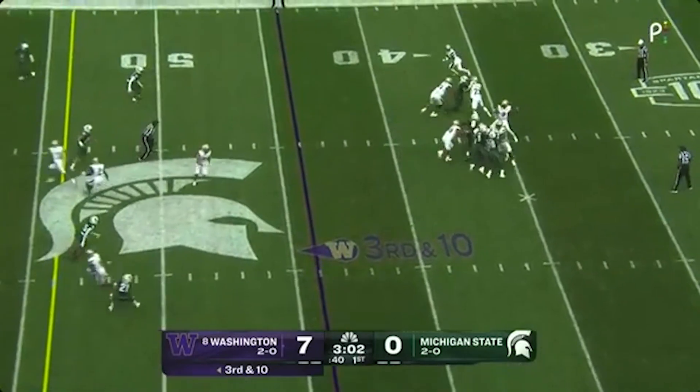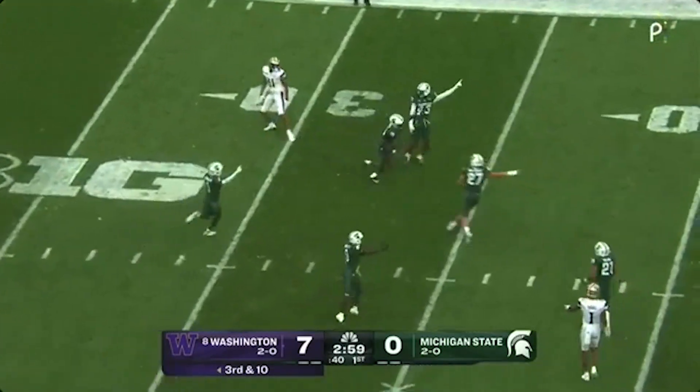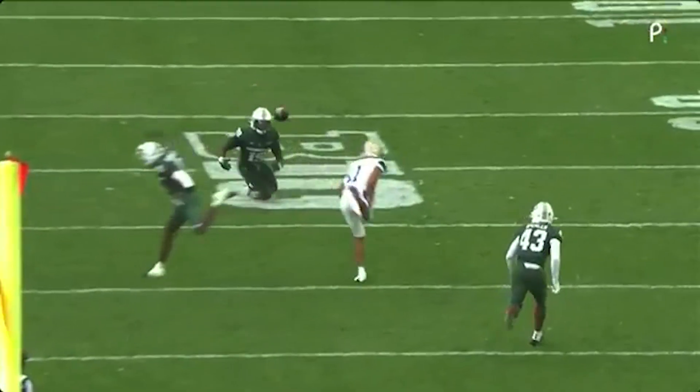Penix with time, down the middle of the field — might be intercepted. Penix Jr. has time in the pocket, gets it out, but gets his arm hit.